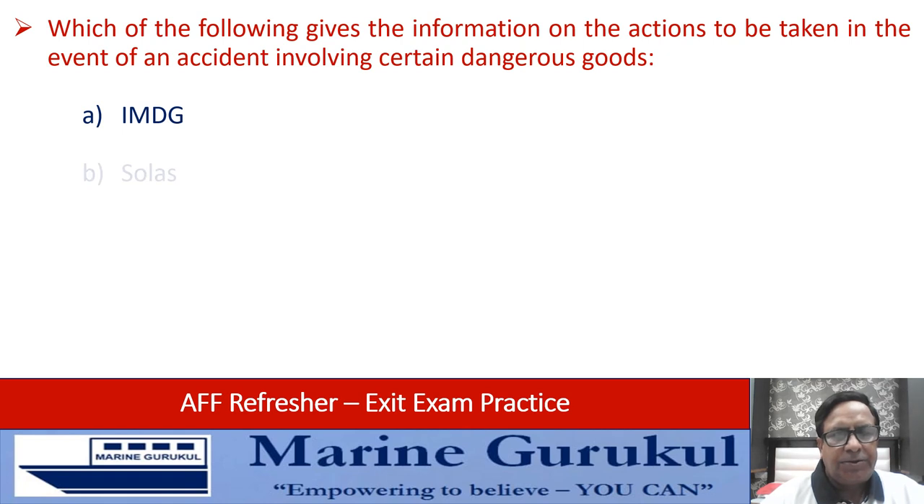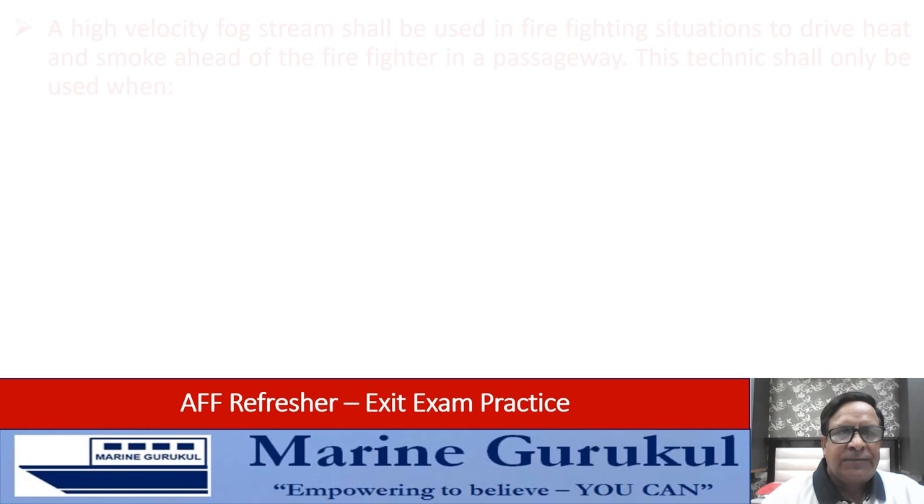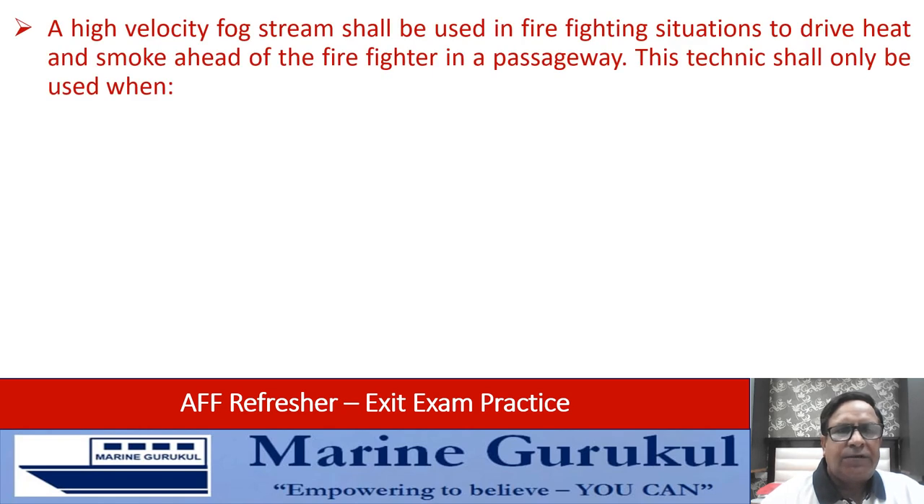Is it IMDG, SOLAS, or Emergency Schedule EMS? The information on action to be taken in the case of accidents is contained in the Emergency Schedule. A high velocity fog stream shall be used in firefighting situations to drive heat and smoke ahead of the firefighter in a passageway.